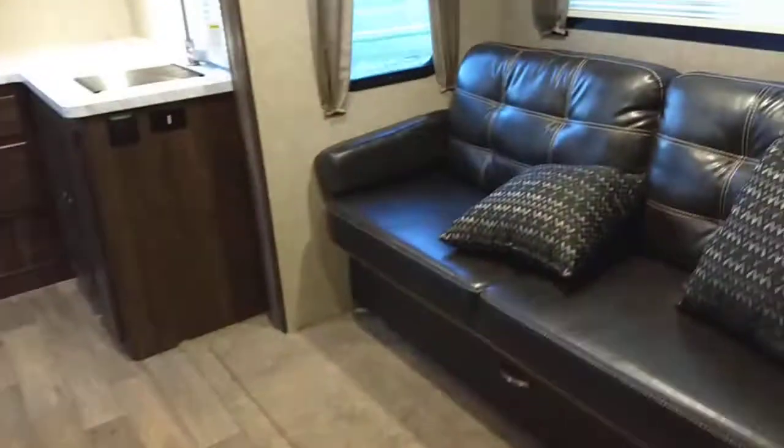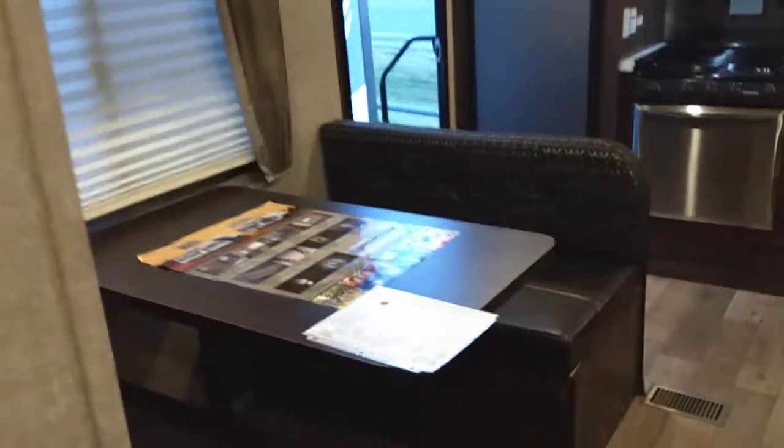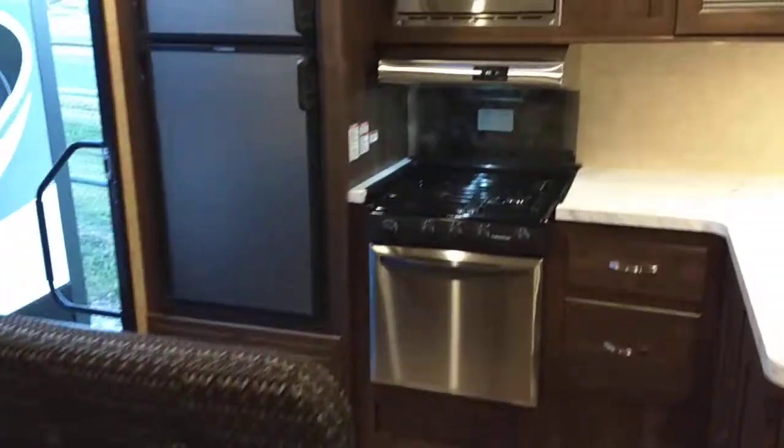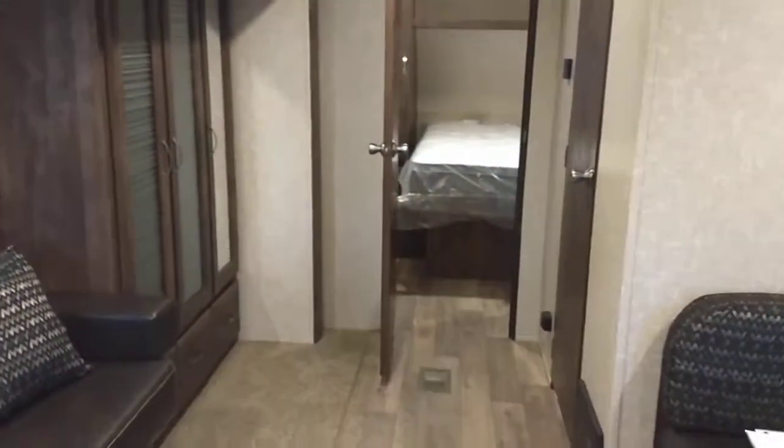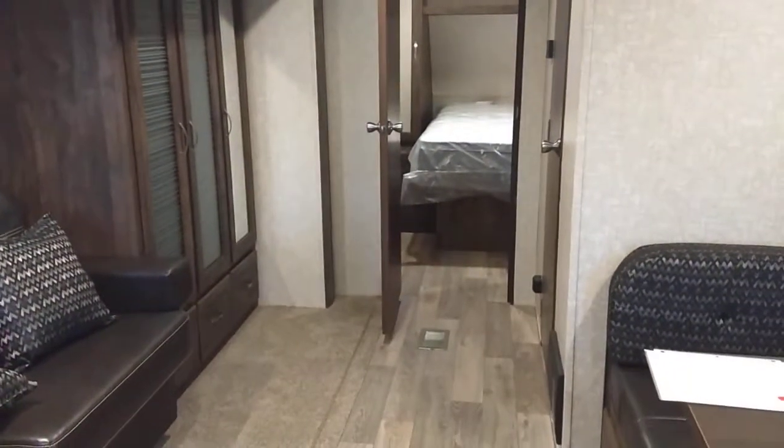This is Nico from Cliff Jones RV in Seeley. I made this video for you to refresh your memory on the Vibe 258RKS XtremeLight. Feel free to give me a call with any questions: 979-253-2611. Again, it's Nico from Cliff Jones RV in Seeley — 979-253-2611. Thank you.